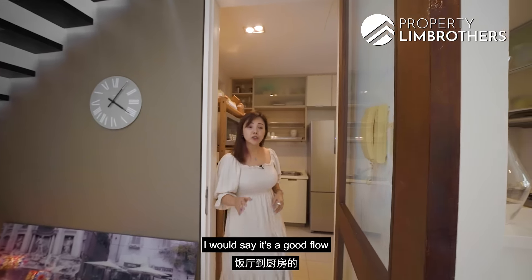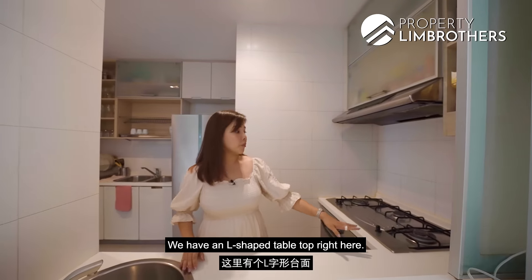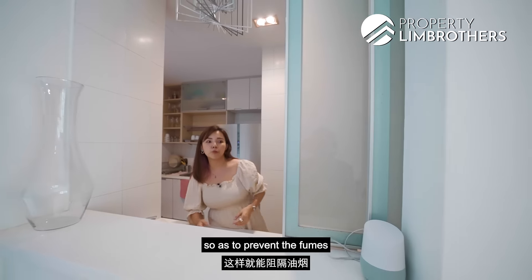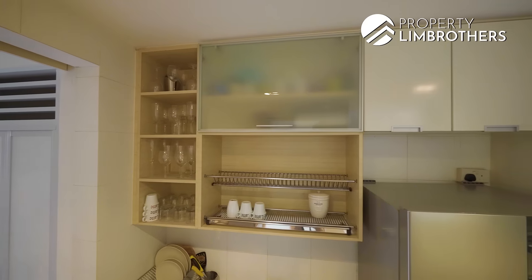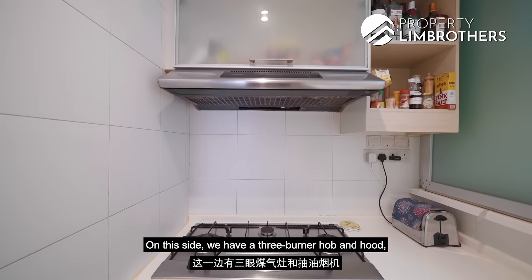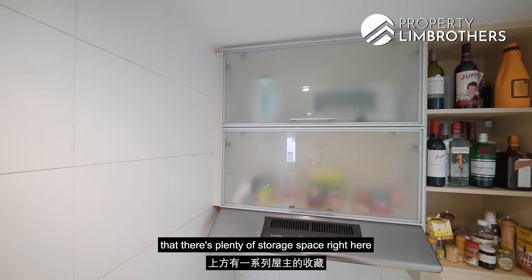Stepping into the kitchen, I would say it's a good flow between the dining and the kitchen area. We have an L-shaped tabletop right here. If you are doing heavy cooking, you can just close this up to prevent the fumes from going into your living area. On this side, we have a three-burner hob and hood, and an in-built oven just right below, with plenty of storage space right here.